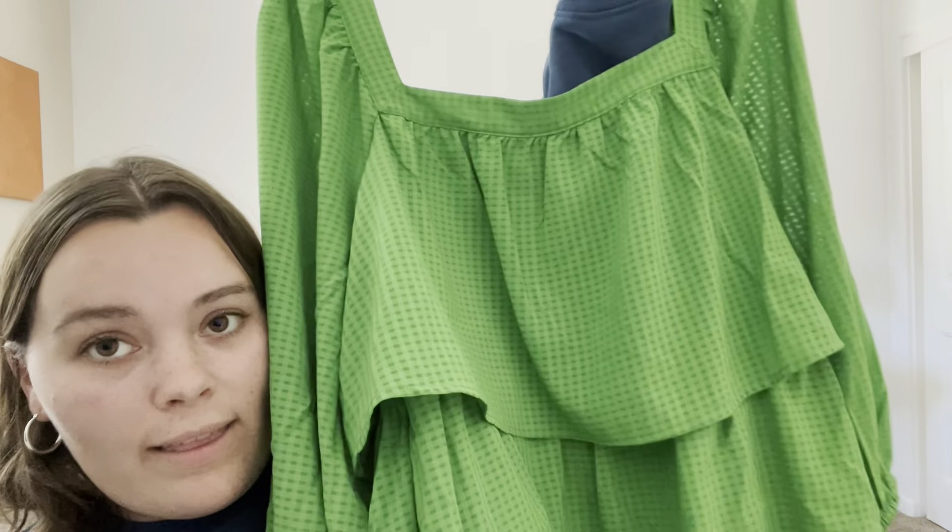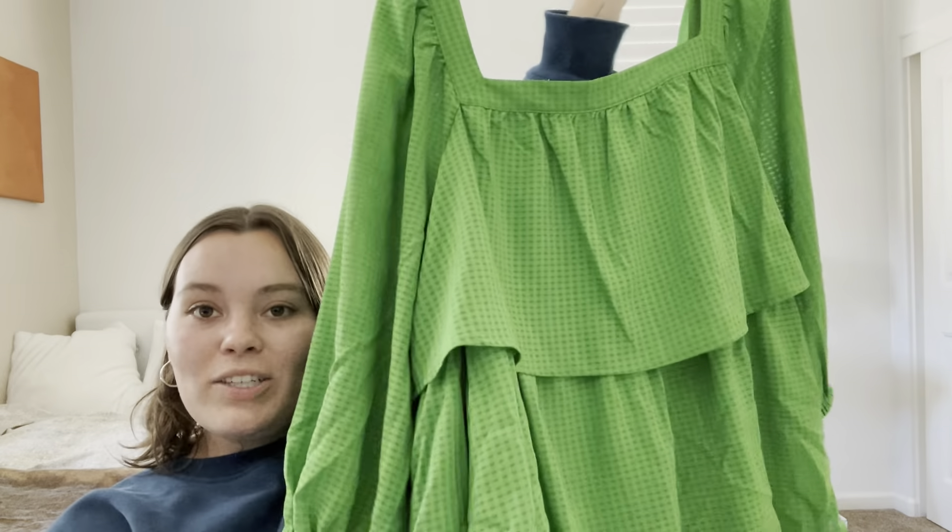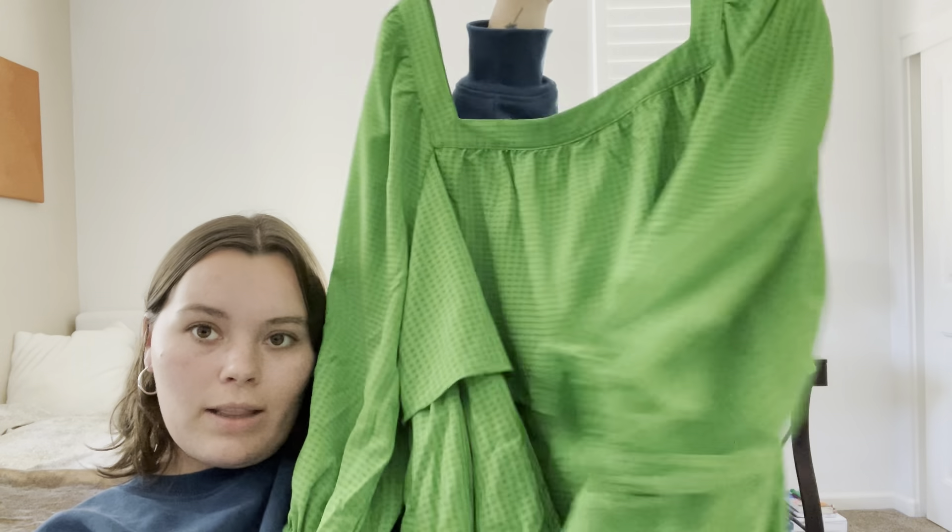It goes above my knees a little bit. Some of you might think it's ugly - my mom thought it was ugly at first, and then I tried it on for her and she said, wait a second, that's cute. So adorable.